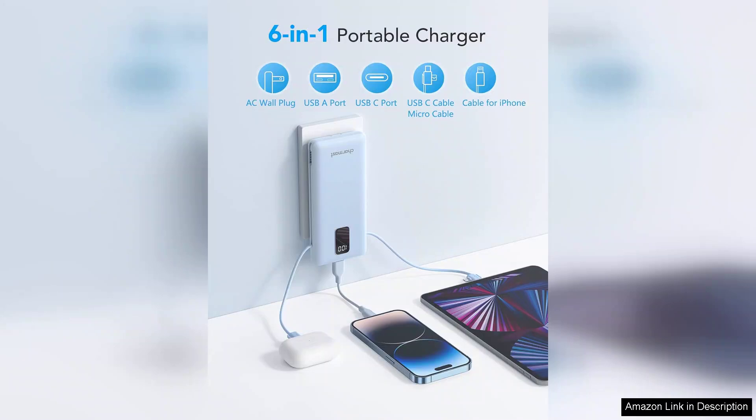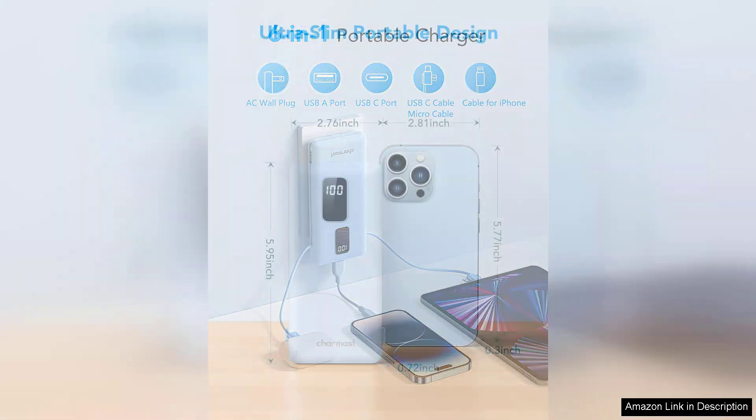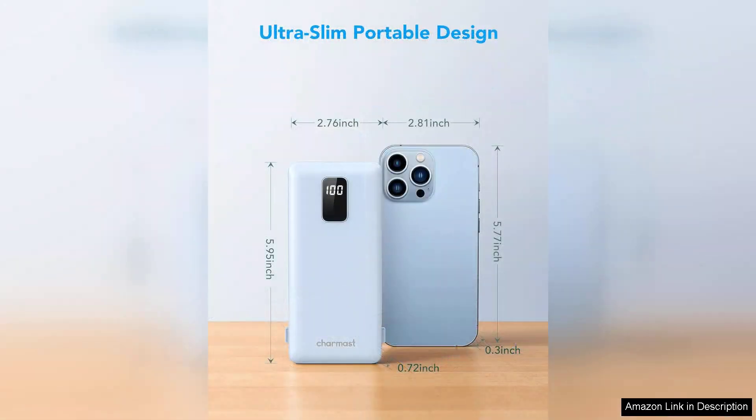One of the standout features is the built-in cables. It comes with both USB-C and micro-USB connectors, making it versatile for various devices. This eliminates the need to carry multiple charging cords, simplifying my daily carry.